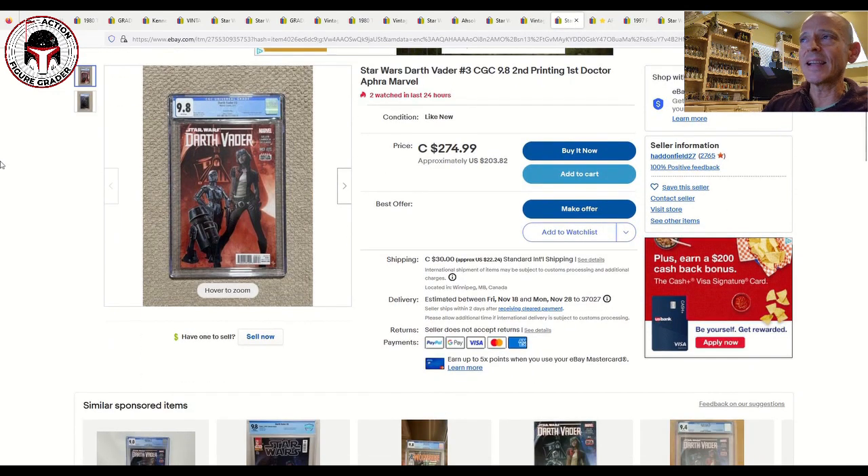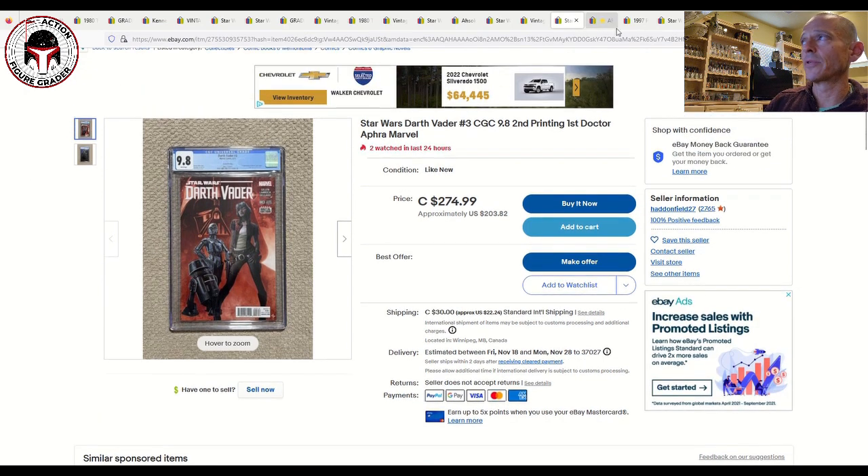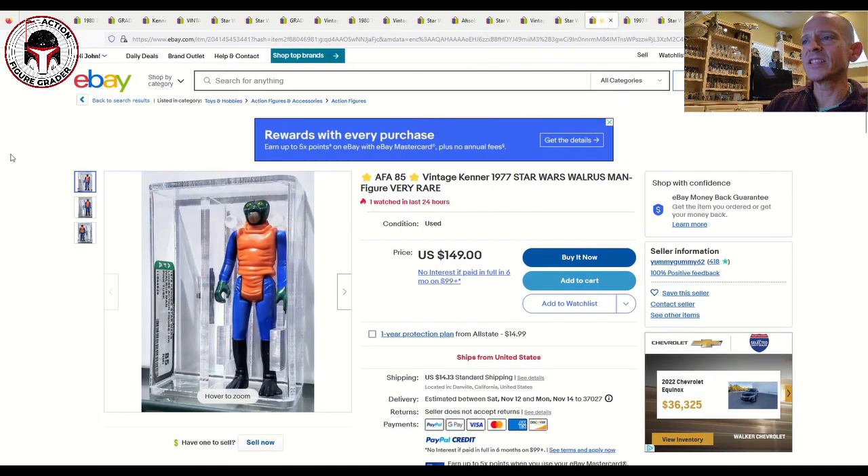Next I've got the second print of Darth Vader number three — the first appearance of Doctor Aphra and her two droids. It just got listed for $203 US or about $275 Canadian plus $22 shipping, but it is a make-an-offer situation. I paid $170 for mine, so $170 is a good data point to aim for with that second print Darth Vader number three.